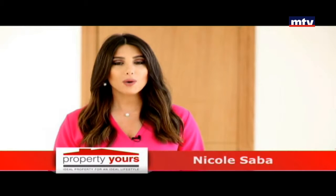Beirut Gardens Project بآخر مراحل الفنيشينج، موقعه بأهم نقطة بوسط بيروت، كاشف على البحر والمرفأ. يتكون من ثلاث أقسام: محلات تجارية، مكاتب وشقق سكنية.